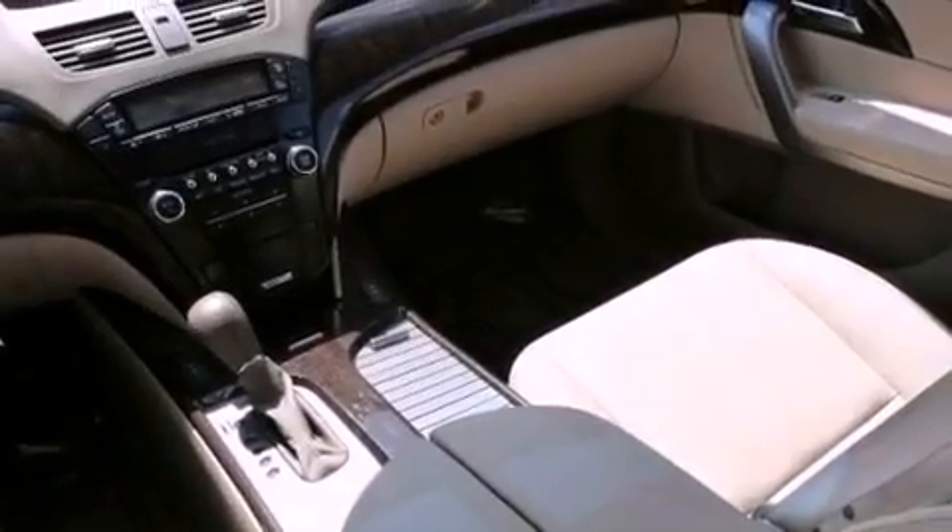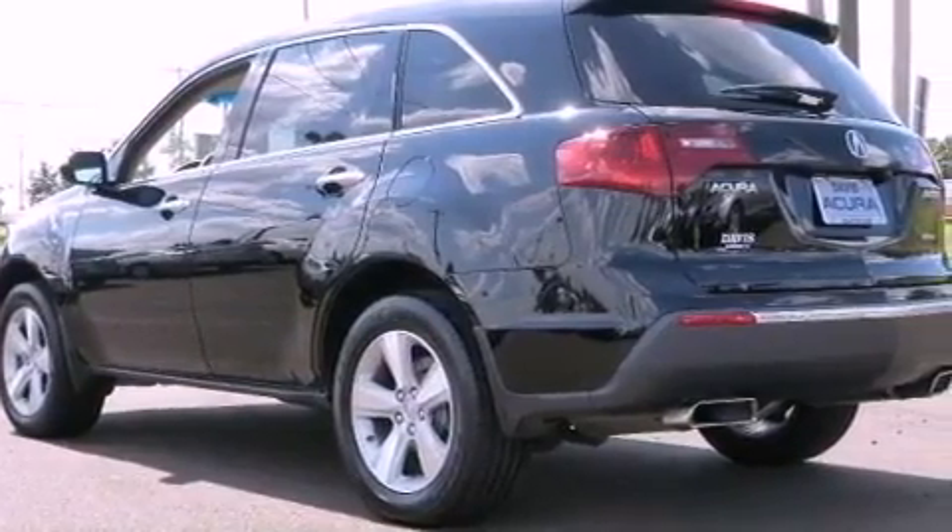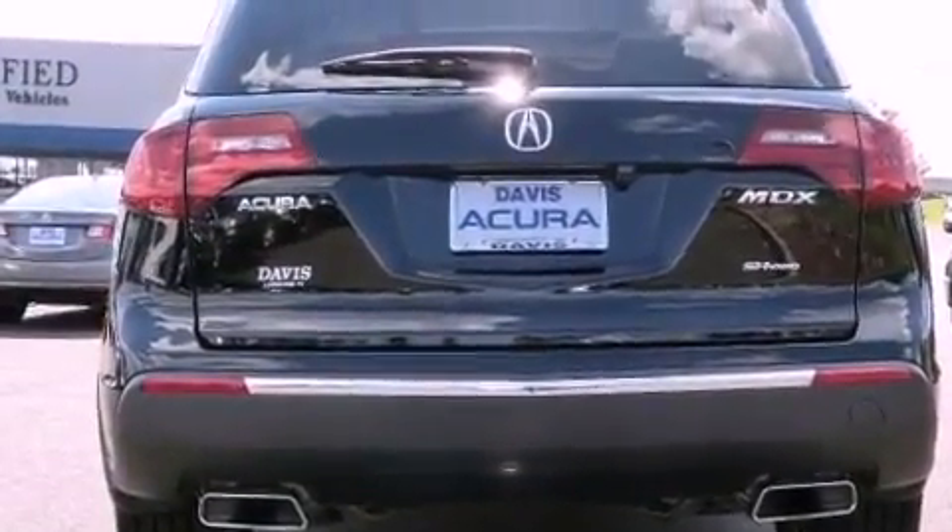18-inch alloy wheels, traction control and stability control systems, xenon headlights, hill start assist, and memory settings for the driver's seat positions, so you can recall your favorite position with the push of one button.